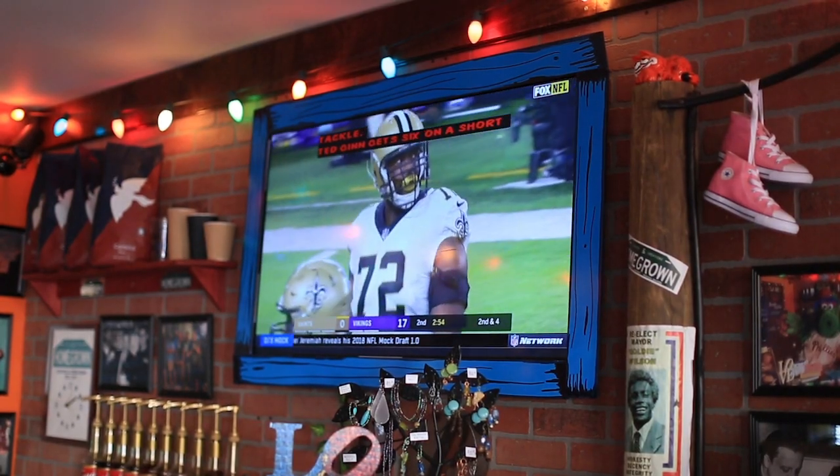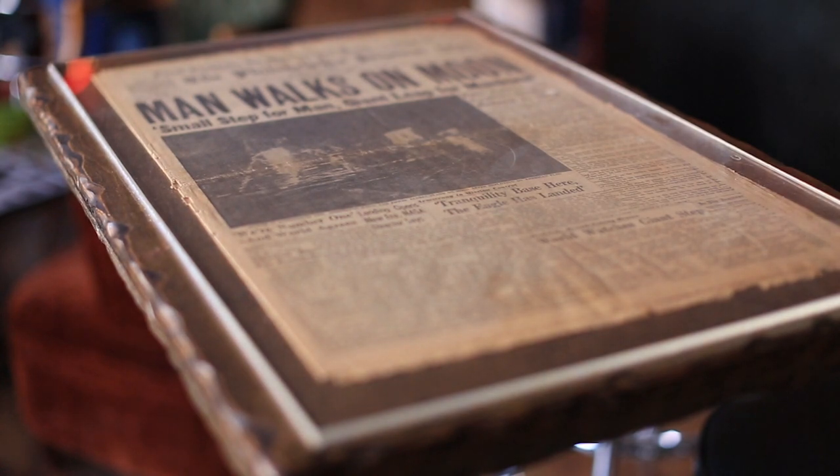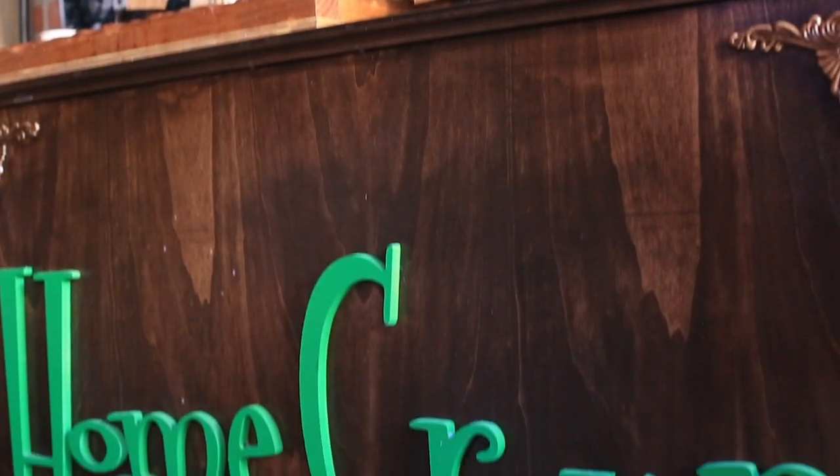We built every single thing in here from the countertops to every coffee table, the big Homegrown sign, the menu sign. We smashed our construction with coffee and you can't go wrong with coffee.